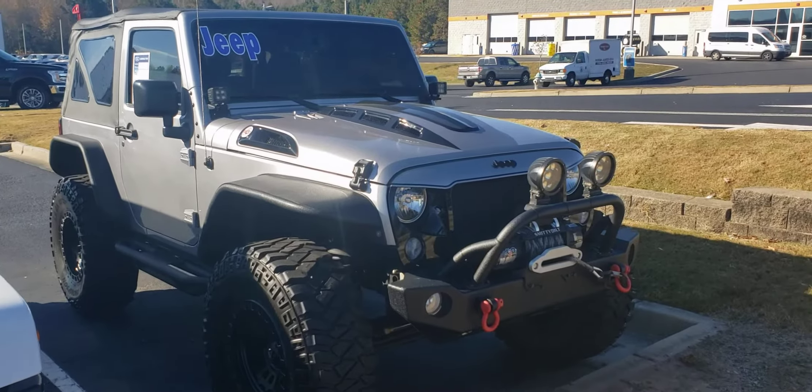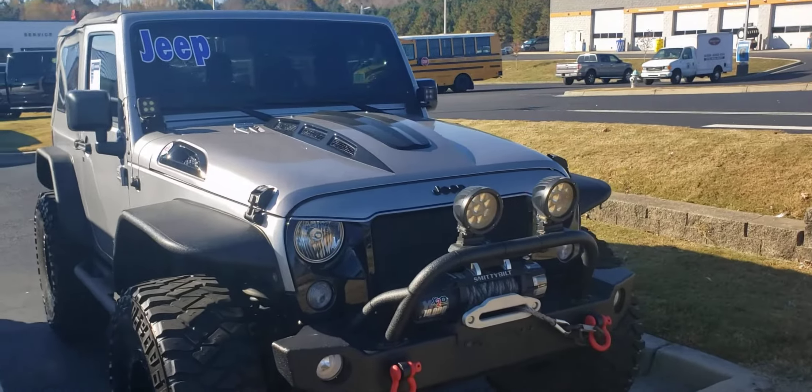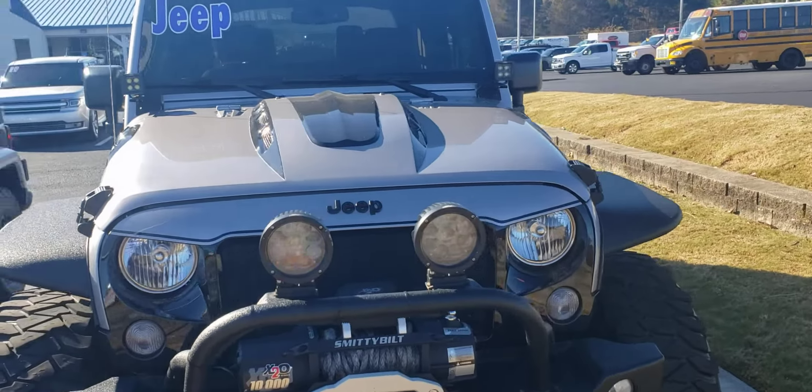Good morning, Skip Jackson with Loganville Ford. I just wanted to send you over a quick video of this two-door Jeep Wrangler. Great looking vehicle.